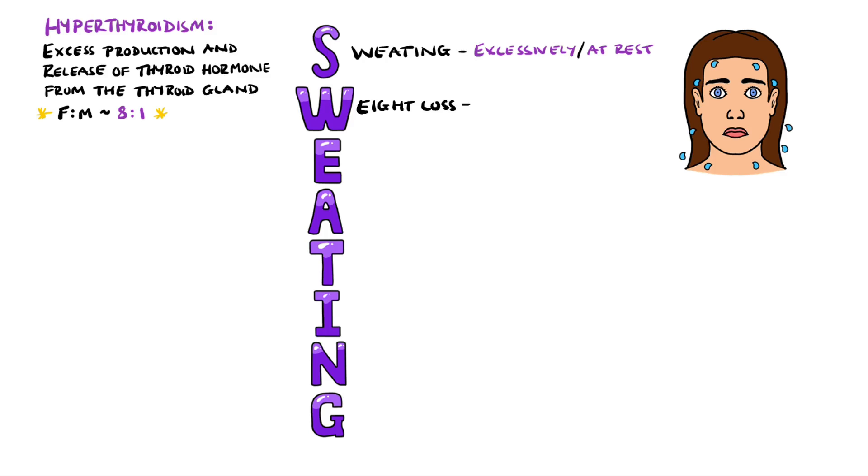We have W for weight loss, which occurs due to the increased metabolic rate generated by the excess thyroid hormones' activity. Linked to weight loss, we can also have muscle wasting.